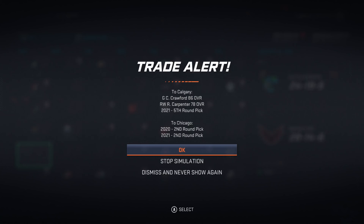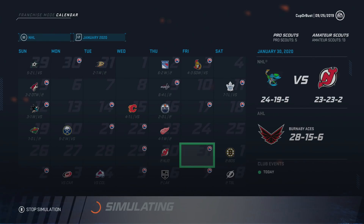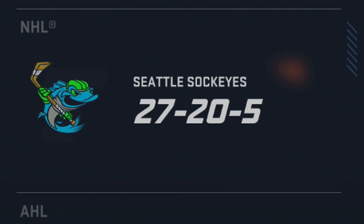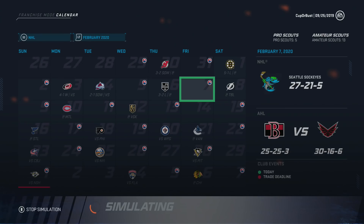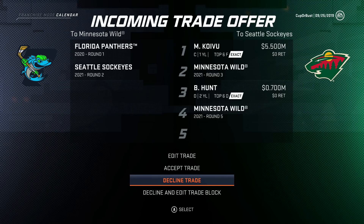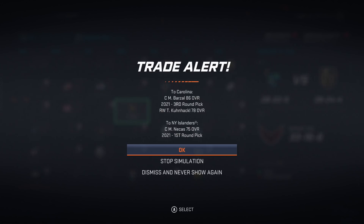We just got a pretty big trade offer: Miku Koibu, a third, and a fifth for a first and a second. In case we don't make the playoffs, I'd like to keep that first round pick — having two firsts in this first draft would be huge. The Islanders just traded Matt Barzell, a third, and Kunakel to the Islanders for Nikas and a first — that is an absolute steal by the Hurricanes. St. Louis traded Braden Shen and a fourth to Arizona for Jarmelson and a third — I don't get that one from St. Louis's perspective, as Shen is a lot better of a player.